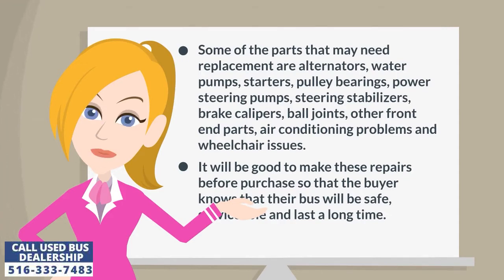Additional parts that may need replacement include steering stabilizers, brake calipers, ball joints, other front end parts, air conditioning problems, and wheelchair issues. It will be good to make these repairs before purchase so that the buyer knows that their bus will be safe, serviceable, and last a long time.